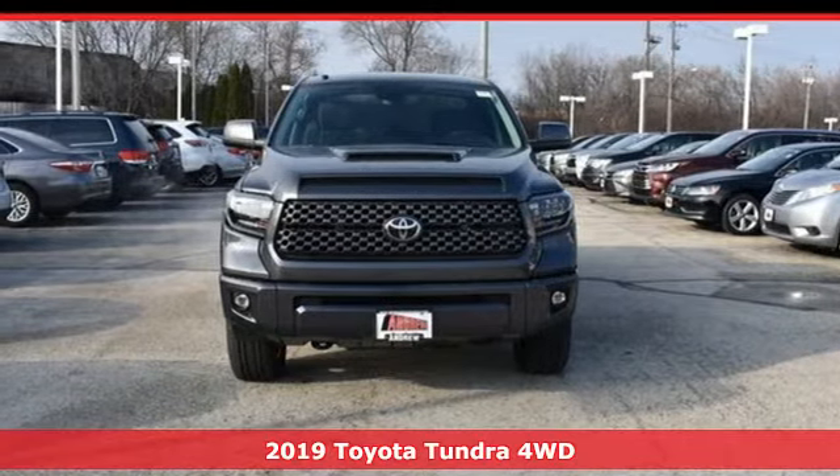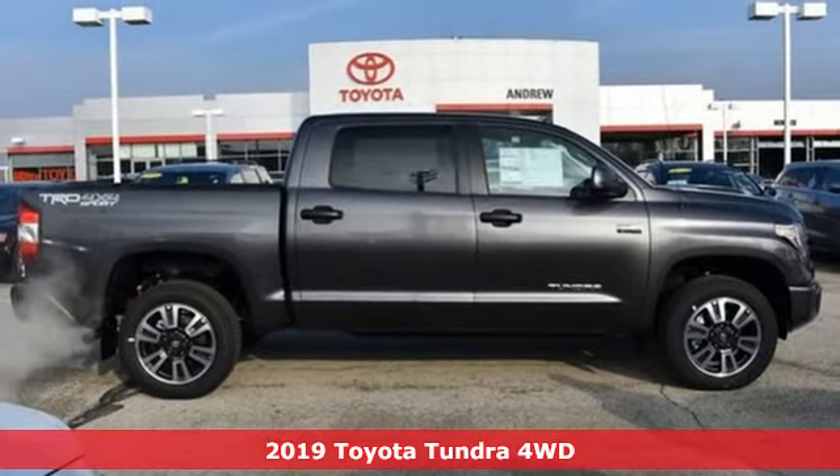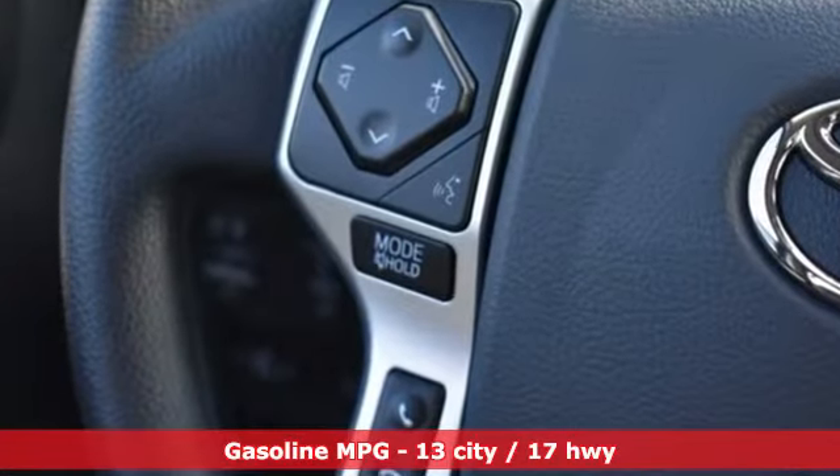Here's a new 2019 Toyota Tundra four-wheel drive. You need a truck that's as much of a workhorse as you are. This Tundra was built to meet life's toughest demands. You'll look forward to every drive with features like these.